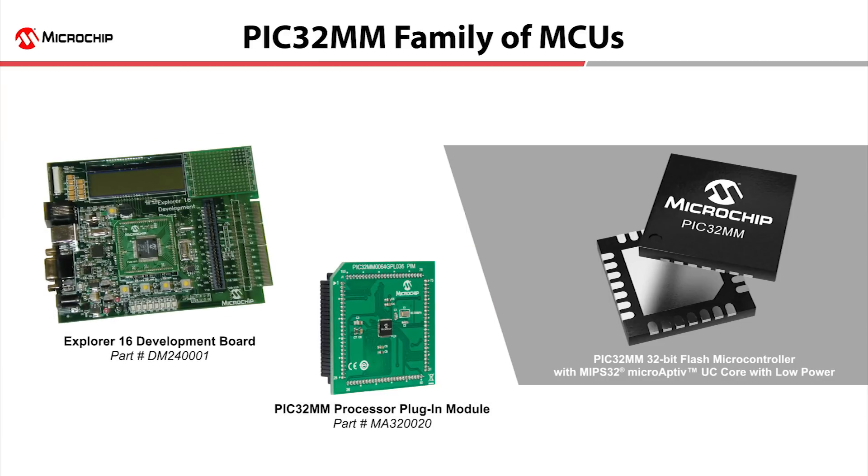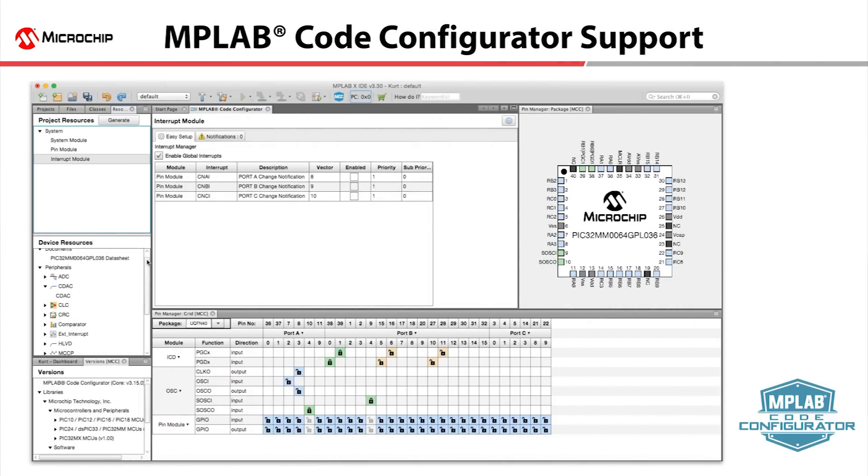This family is supported by Microchip's Explorer 16 development board and a PIC32MM processor plug-in module. MM devices are supported by the MPLAB X IDE and XC32 compiler. For easy setup, the PIC32MM family is also supported by the MPLAB Code Configurator tool.